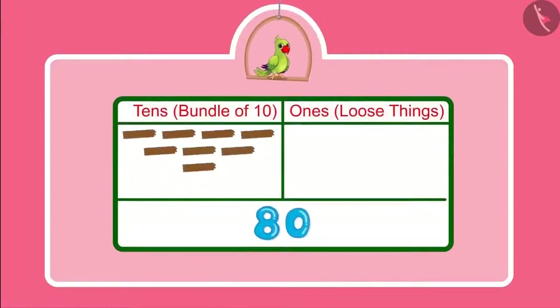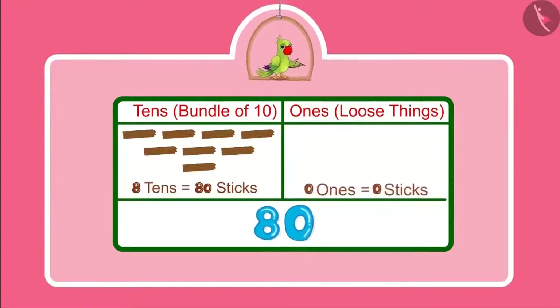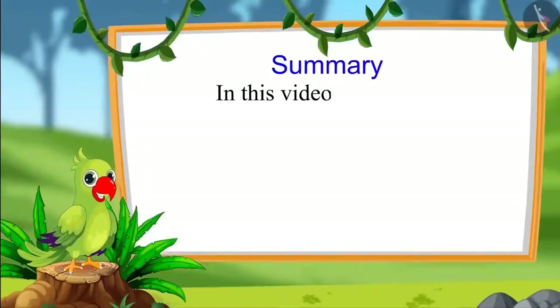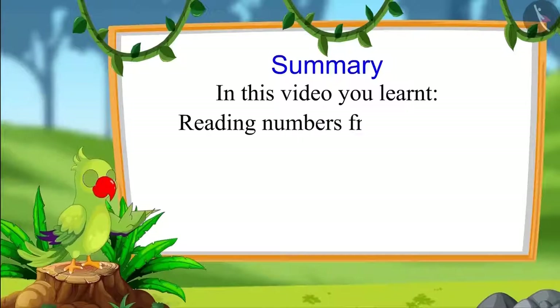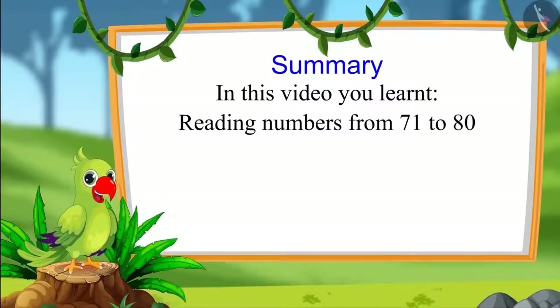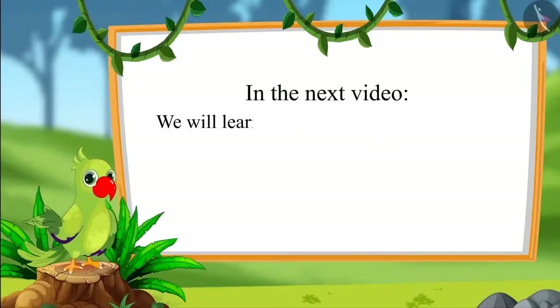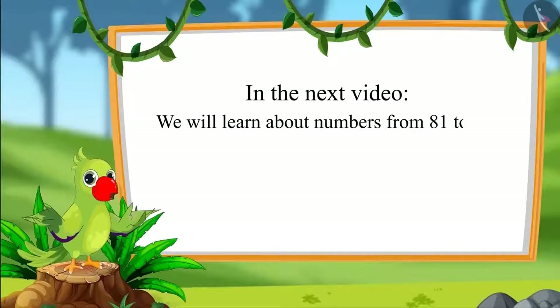So children, can you tell how many 10s and 1s are there in 80? Yes children, 80 has 8 bundles of 10 sticks each and no loose stick. This means 80 has 8 10s and 0 1s. So children, that is all for today. In this video, you learned how to read numbers from 71 to 80 in terms of 1s and 10s. In the next video, we will learn about numbers from 81 to 90. Until then, bye children.